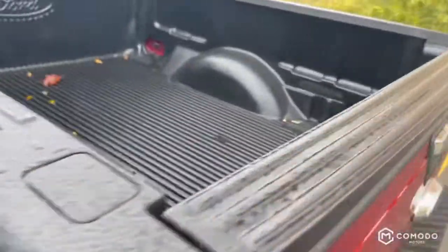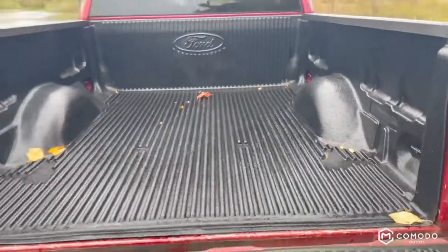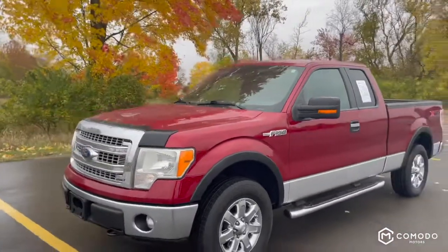And then the bed — spotless, other than a couple of leaves that just fell on me. I think it's fantastic, beautiful condition. Come check it out, come see us at Komodo Motors.